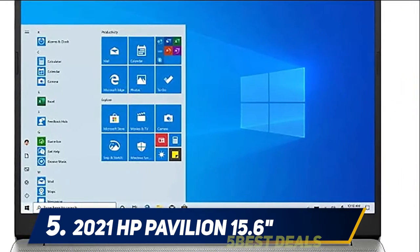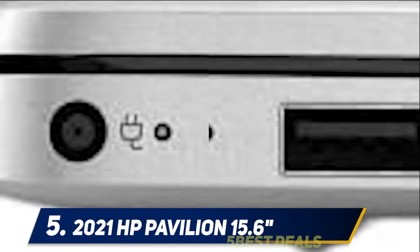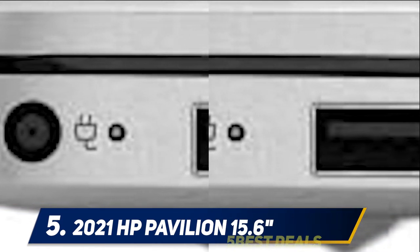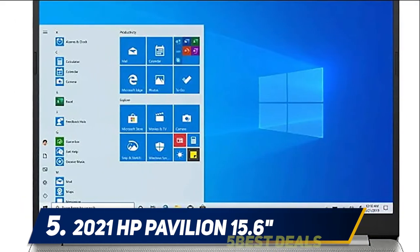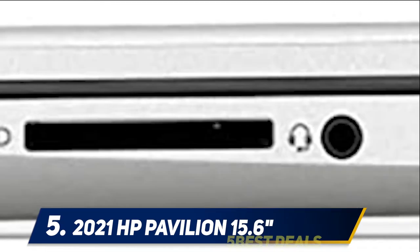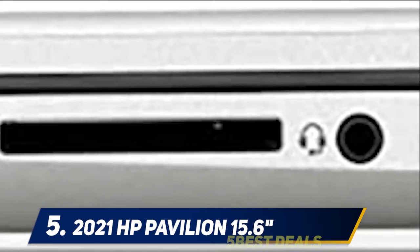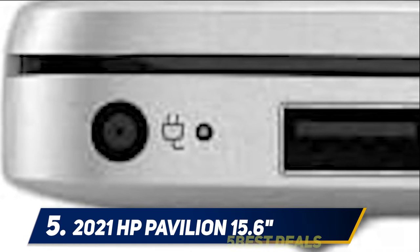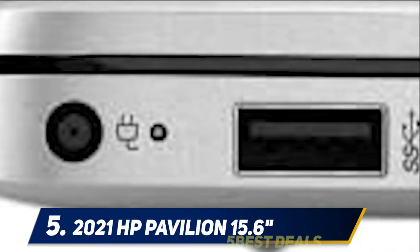The CPU processor runs applications without any technical disturbance. The 32 GB DDR4 dedicated memory is specially built for multitasking, and the upgradable hard drive can be upgraded to 2 TB. The wireless mouse and ultra-smart USB port provide ample scope to transfer files via USB port.